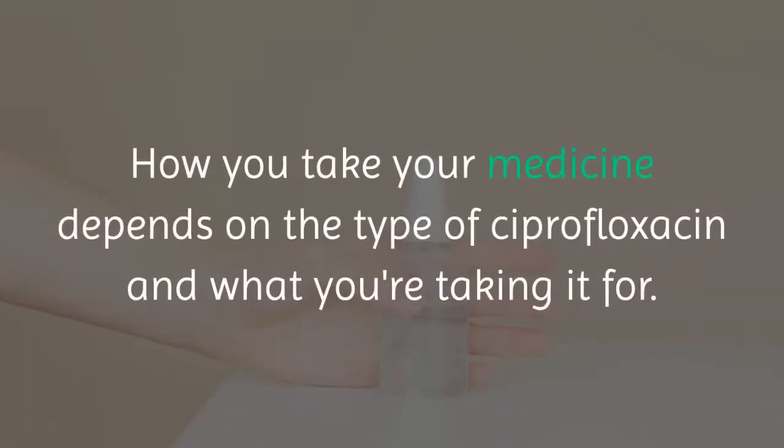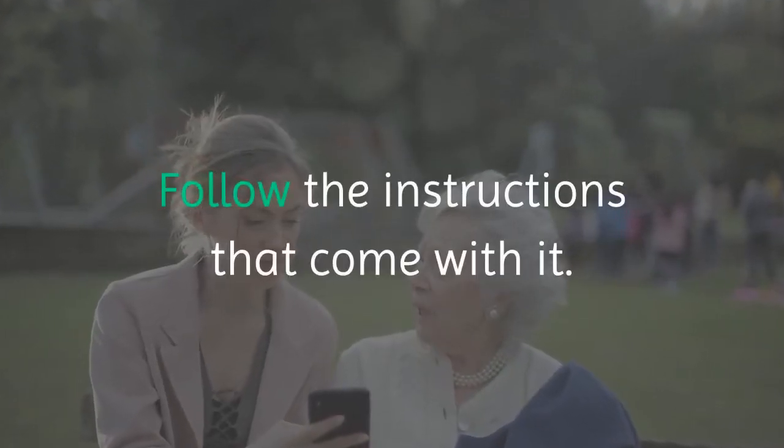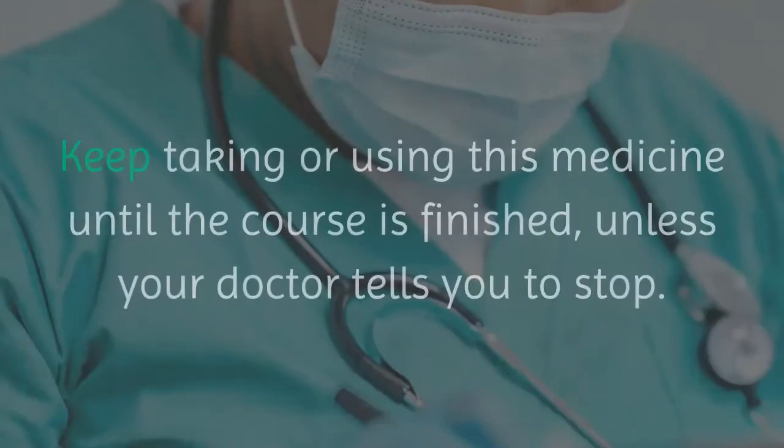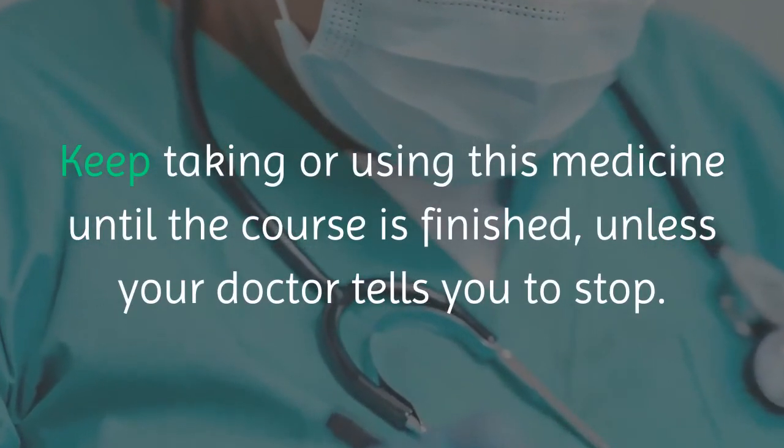How you take your medicine depends on the type of ciprofloxacin and what you are taking it for. Follow the instructions that come with it. Try to space the doses evenly throughout the day. Keep taking or using this medicine until the course is finished, unless your doctor tells you to stop.